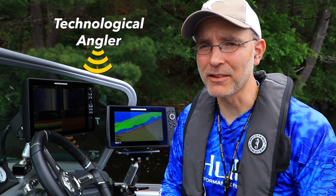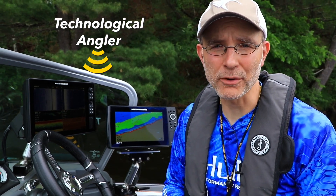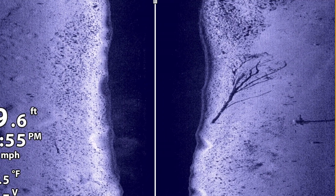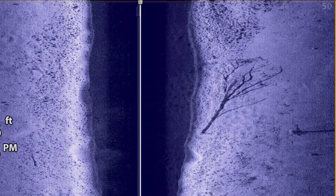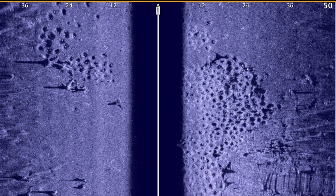Humminbird's mega imaging technology has transformed the ways that we use side imaging to find fish and the structure they relate to. The high frequency of mega imaging, 1.2 megahertz, delivers the clearest images and best resolution available.